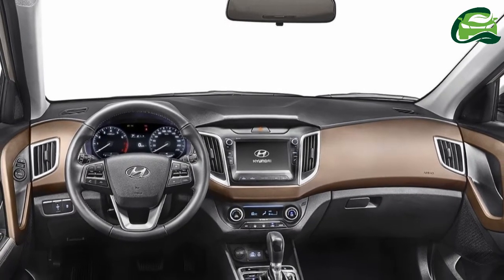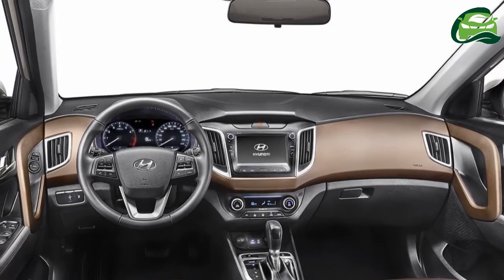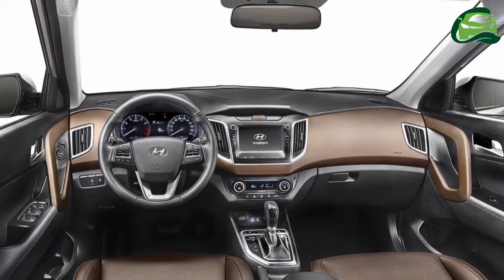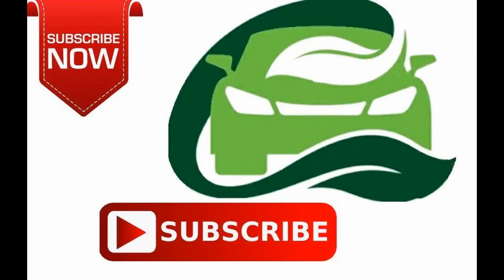The 2018 Hyundai Creta could have a starting price of around 9.50 lakh rupees, ex-showroom. For more updates, subscribe to MotoGuru.